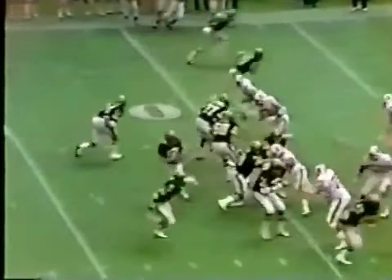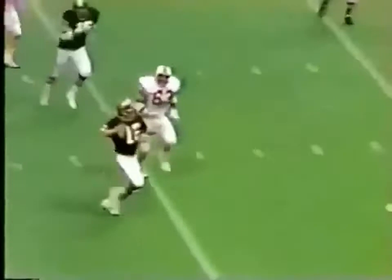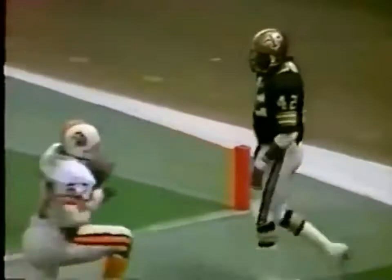Bobby Scott looking — he's under pressure, trying to run out of it. Throws on the run, he's got Muncie. Touchdown — oh, he caught it out of bounds. He had one foot in and one foot out, and you cannot do that in the stretch of the line.